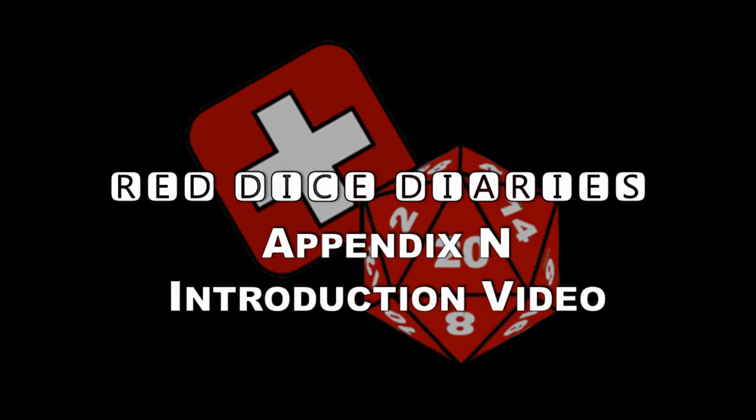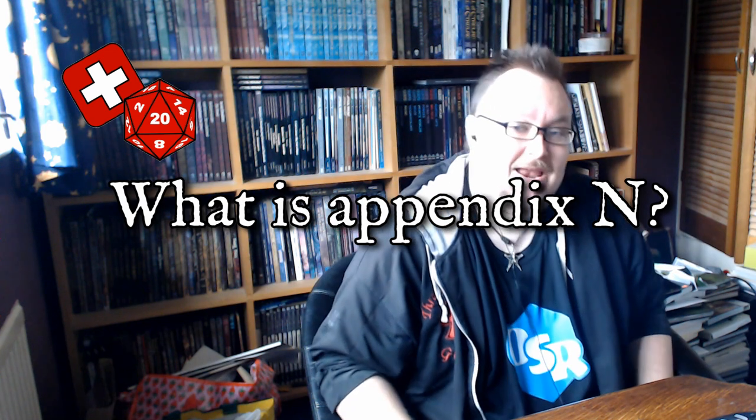Welcome back to the Red Dice Diaries. This is just a short introductory video to what I hope is going to be a series of Appendix N related videos. You might ask: what is Appendix N? Well, Appendix N was a list of books published in the AD&D first edition Dungeon Masters Guide — a list that Gary Gygax put in the game to show books that had been an inspiration when it came to creating AD&D.